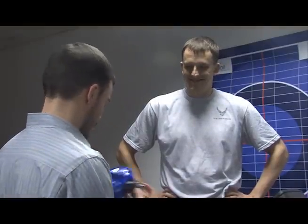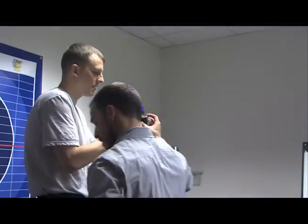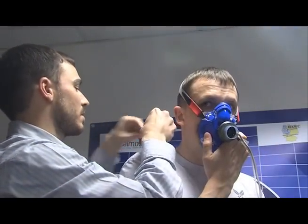The average adult takes between 12 and 20 breaths every minute, and your body demands even more oxygen while you're working out. Ramstein's Health and Wellness Center can show you how your breathing is impacting your workout.